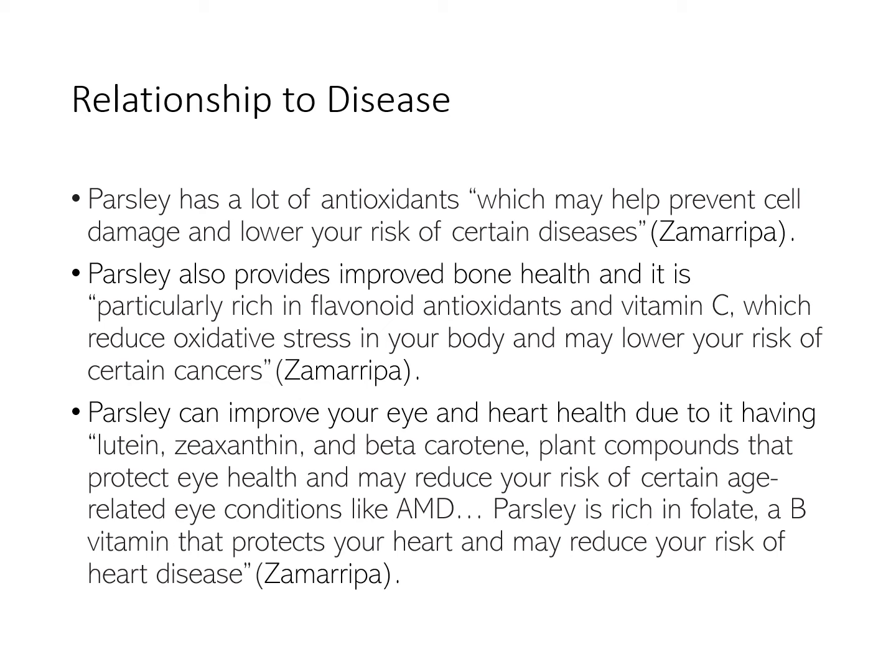Relationship to disease. Like we saw in the last slide, parsley has a ton of different health benefits due to all of the different vitamins and minerals in it. Parsley is especially high in vitamin K, vitamin A, and vitamin C. Some specific health benefits include improved bone health, protection against chronic diseases, promotion of eye health, heart protection, and antioxidant benefits. It has been specifically proven to help eye-related conditions like AMD, because of a number of different plant compounds.